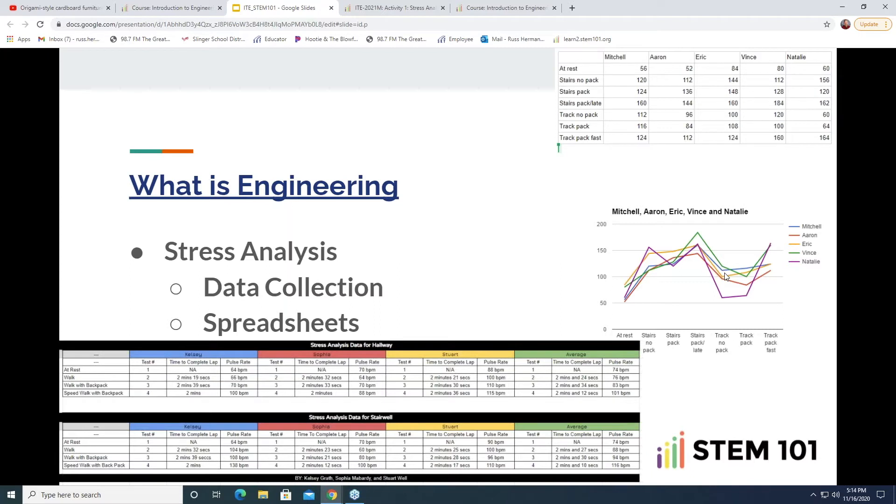Ninth grade students generally come in with very little spreadsheet knowledge. They do a lot of computer and technology work before high school, but for whatever reason the spreadsheet — Google Sheets or similar — isn't a strong suit. Students take the walking/heart rate data, chart it out, and that chart should tell most of the information from the spreadsheet. The purpose is: can we test, analyze, and collect data like an engineer does on a daily basis through a fairly simple activity?